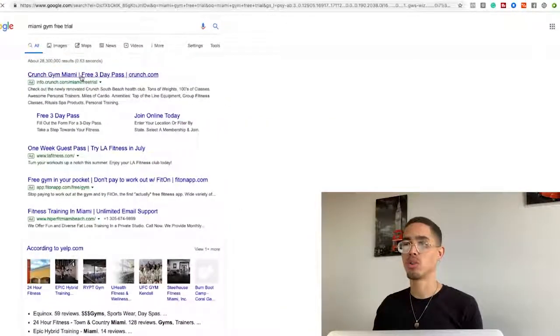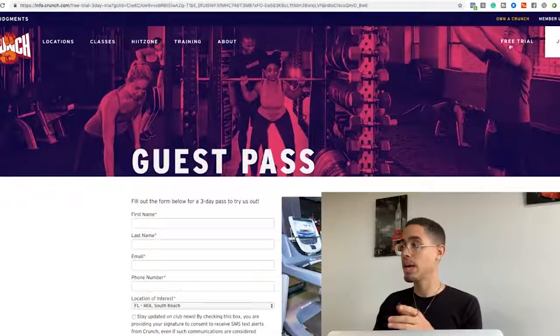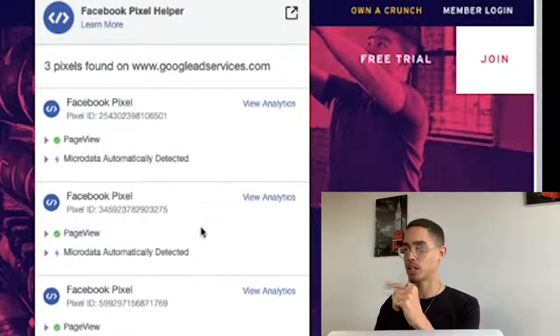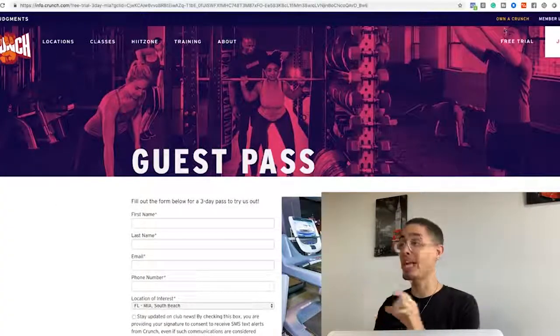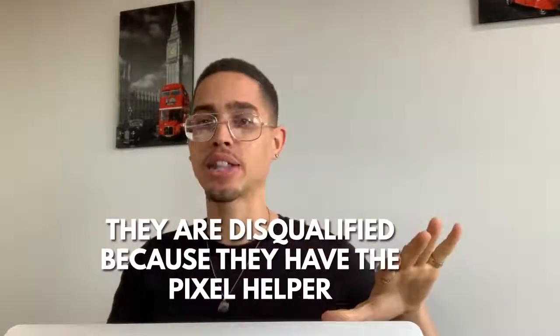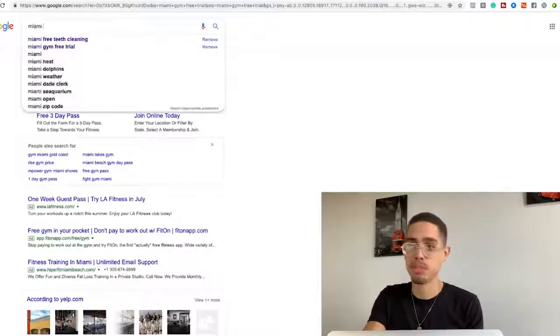Here's Crunch Gym with a free three-day pass. However, if I check the Facebook Pixel Helper on their page, they already have the page view pixel firing — so this person is disqualified; they're probably already running retargeting ads. I can't help them. We're looking for people who aren't doing this already.